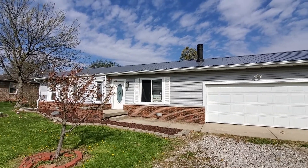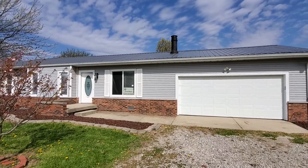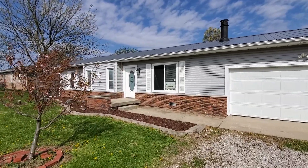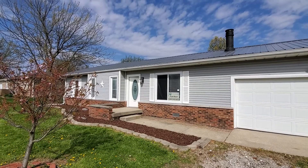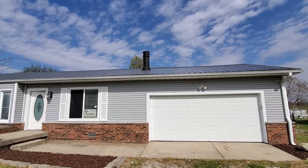Hello, today we're at 7290 Christopher Lane. This is a three-bedroom, one-bath ranch located in Fairland, Indiana, which is just 15 minutes or so southeast of Indianapolis. We'll point out some of the features as we go through today's video.